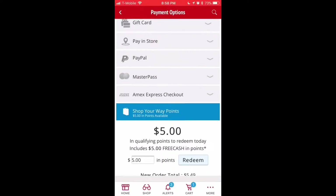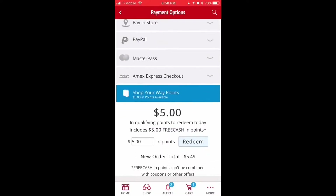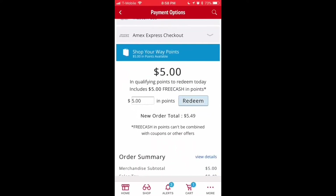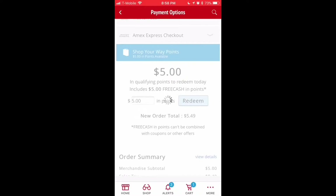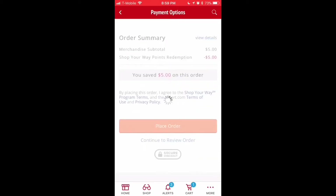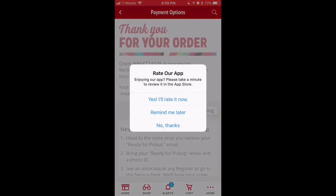Scroll down to see your Shop Your Way points amount. You can choose to use all of it or just a few points, then hit redeem once you choose how much you want to use. The total with tax shows $5.49, but once you hit redeem for $5 — which was the total before tax — it reverts back to the pre-tax amount and gives you it all for free. So you don't even have to pay for tax.